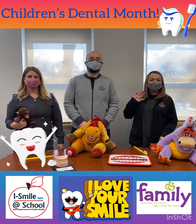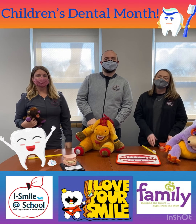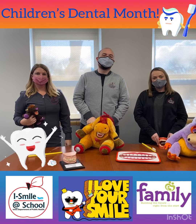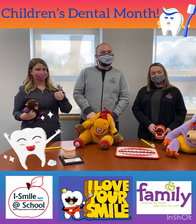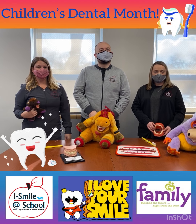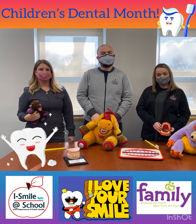Hello boys and girls! Hi from the iSmile team. I'm Liz, I'm Jake, and I'm Dina. We sure do miss you guys. We just wanted to hop on and make a quick video for our favorite month, February — Children's Oral Health Month. And since we can't be with you guys in the building right now, we thought we could share a couple tips on how to keep your teeth and your mouth healthy.